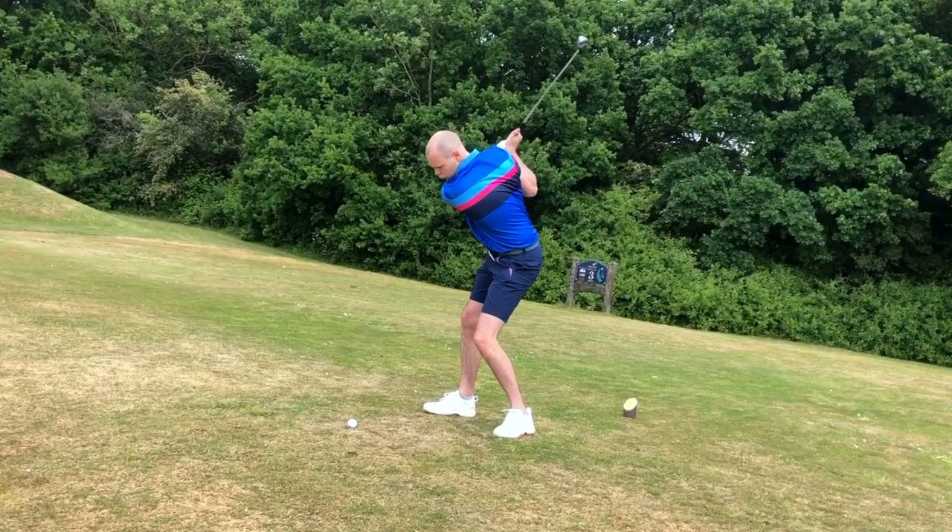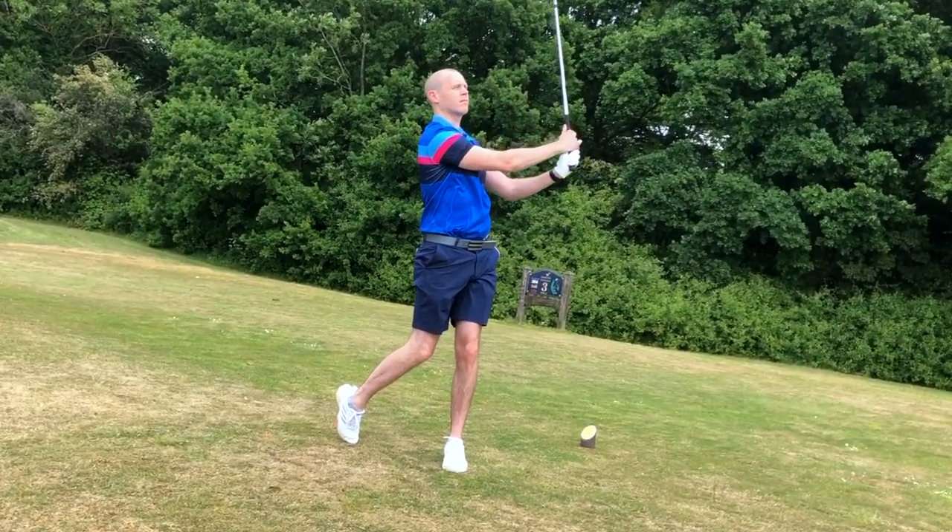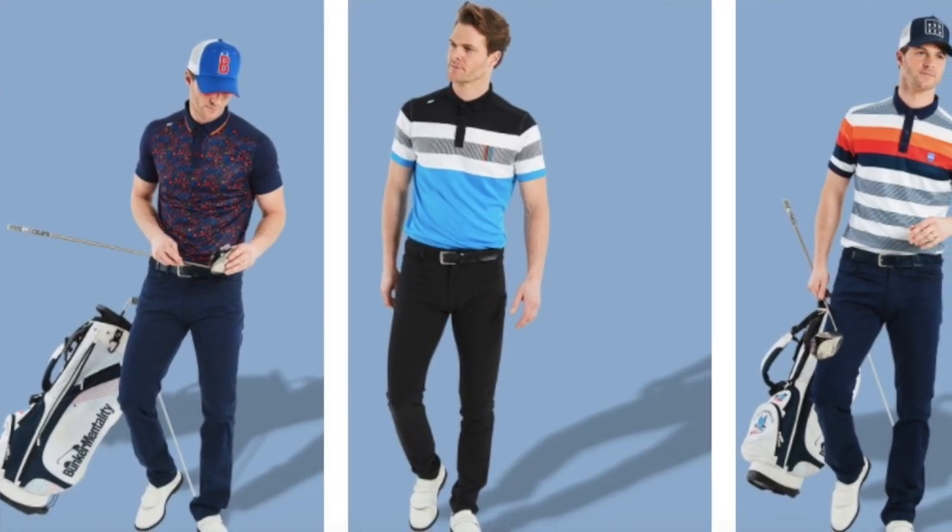Bunker Mentality is a UK-based company and they've got a whole range of golf outfits to cover you both on and off the course. They've got a whole range of polos, jackets, mid-layers, shorts, trousers, caps, belts — you name it, they've got the lot. The whole ethos behind Bunker Mentality is not only to provide golf apparel that performs well on course, but it's also going to look good and stand out.